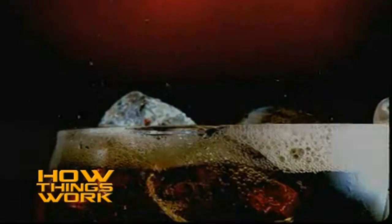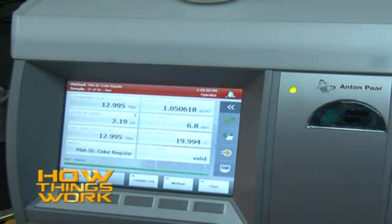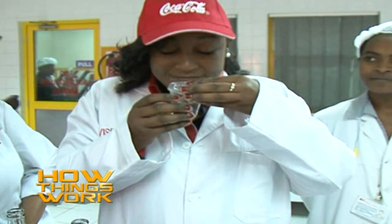However, it does not end there. The Coca-Cola from the syrup room has to be tested before filling begins. Here at the quality control room, if the batch is approved, it's all systems go.